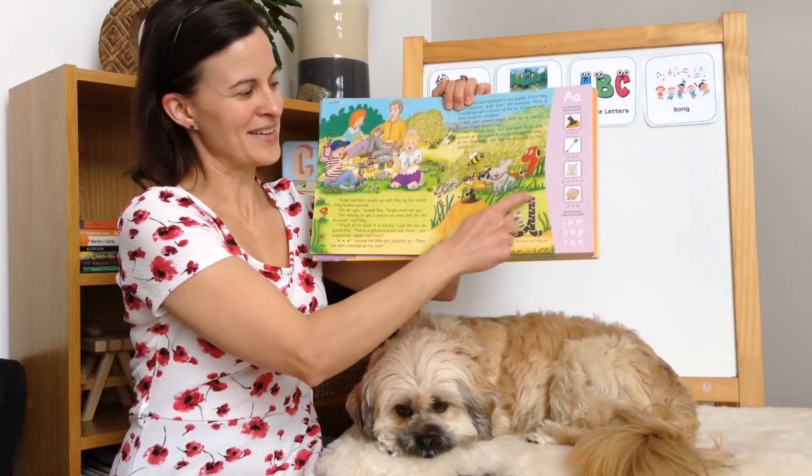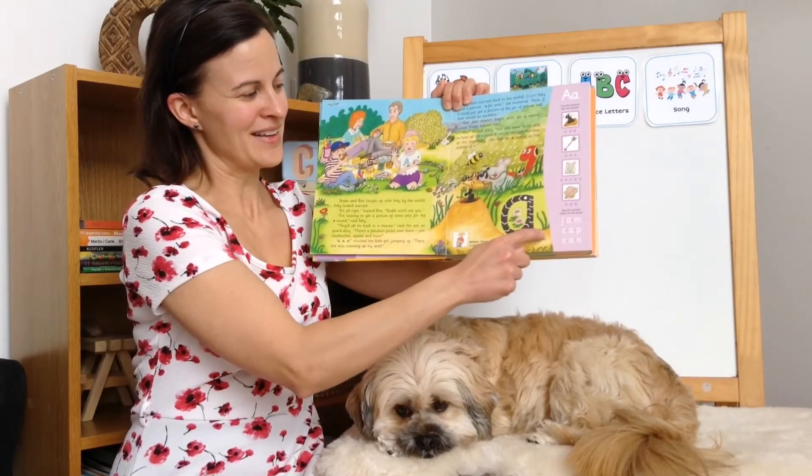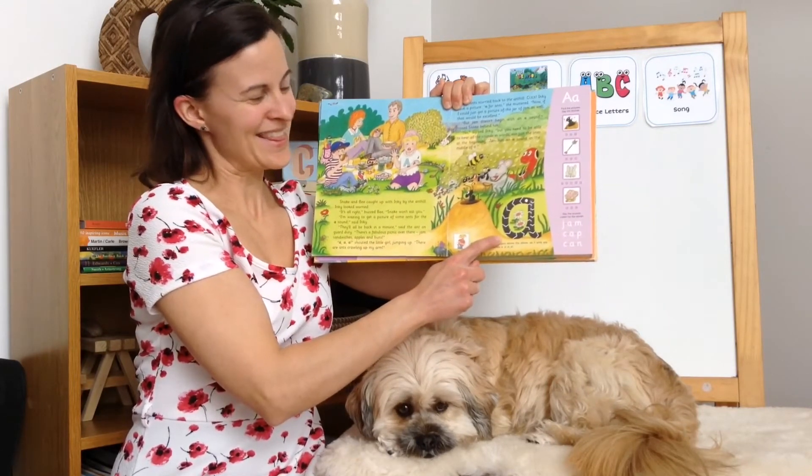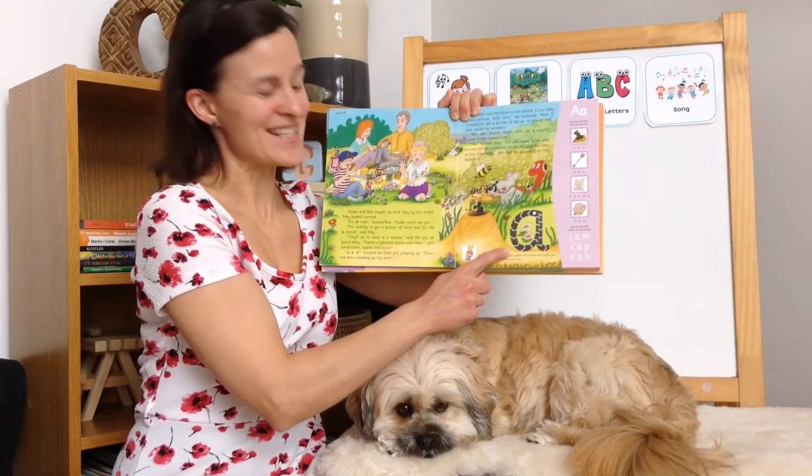Oh, and there's our letter. What's the name of this letter? That's a letter A. You're right, a lowercase a.